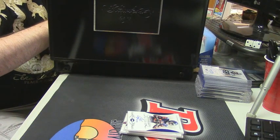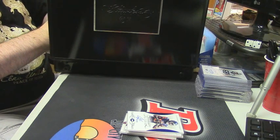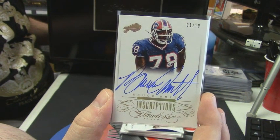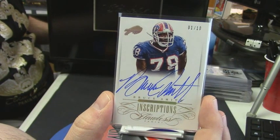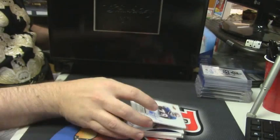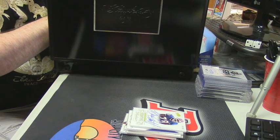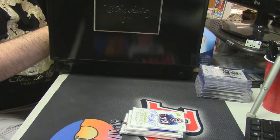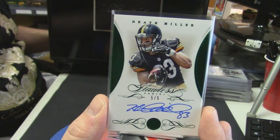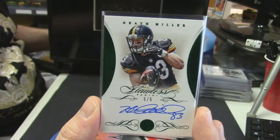Let's get to some more of the fun stuff. eBay 101 — one out of 10 inscriptions for the Buffalo Bills: Bruce Smith, one out of 10. One of the only Bills that I do not completely despise. For the Pittsburgh Steelers — five out of five, eBay 101, Heath Miller. That's a good card because you don't see Heath Miller signatures very often.